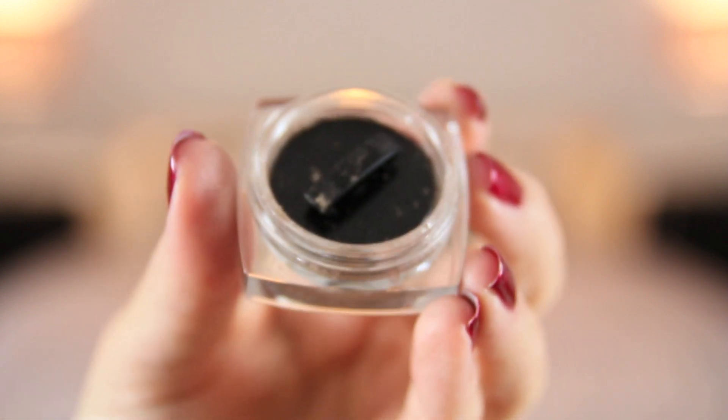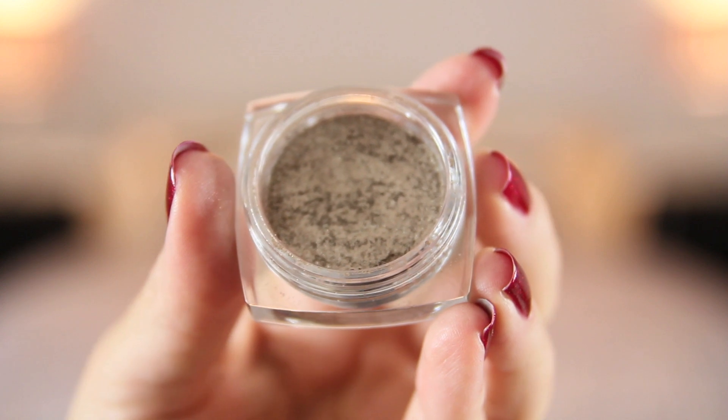Moving on to the next trend, which links closely to khaki eyeshadow: metallic eyes. The product I love most is another L'Oreal Color Infallible eyeshadow in Sahara Treasure, a gorgeous almost antique gold colour. These eyeshadows are really easy to use and very nicely pigmented - you can use them wet or dry. If you want that real foil metal look, use them wet. A great way to use this shade is to pop a little in the inner corners, or combine it with the khaki shade to make it more wearable.